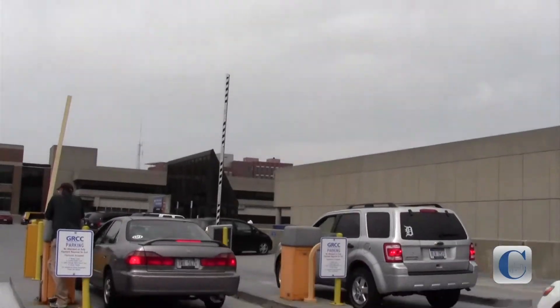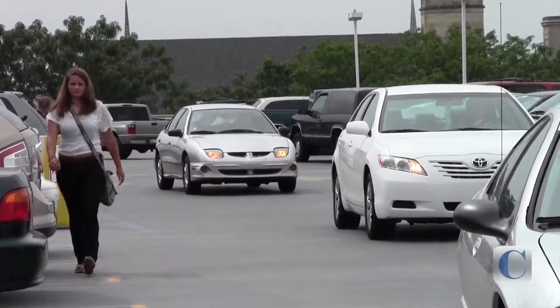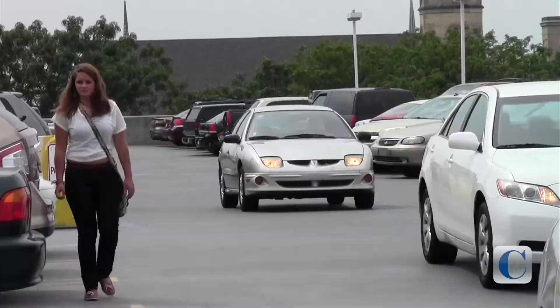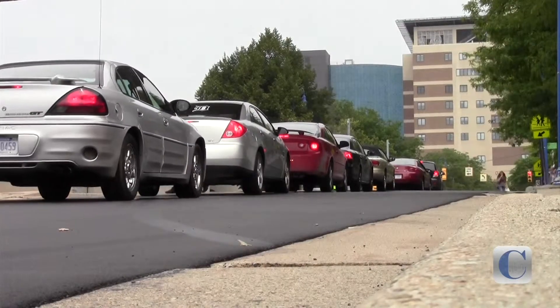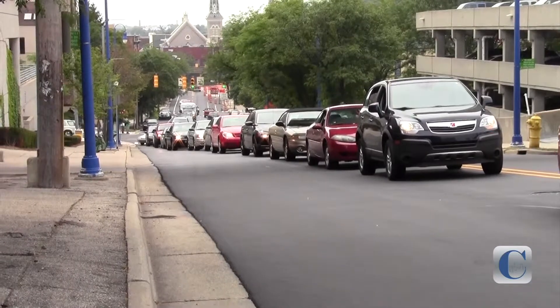Parking has been backed up for hours at Grand Rapids Community College as students are heading back to school for the 2013 fall semester here at GRCC. It's estimated that thousands of students are returning to campus this Monday and throughout the week. If you decide to park at any ramp here at Grand Rapids Community College, expect that your wait time will be about 45 minutes.